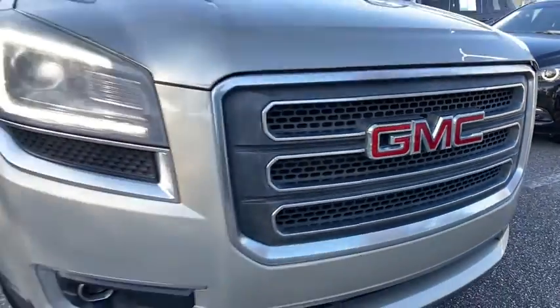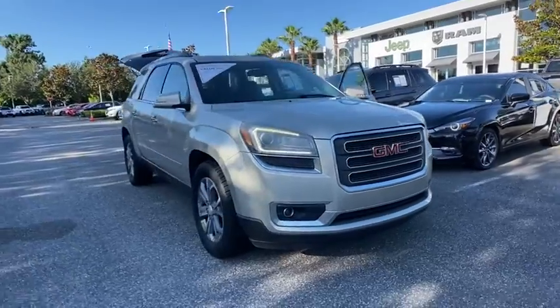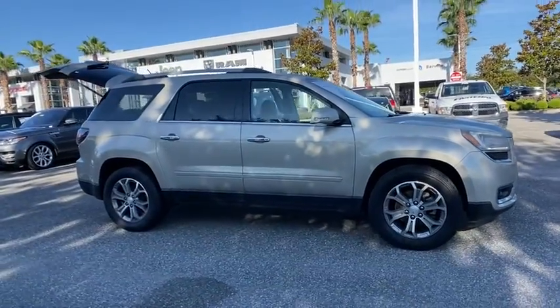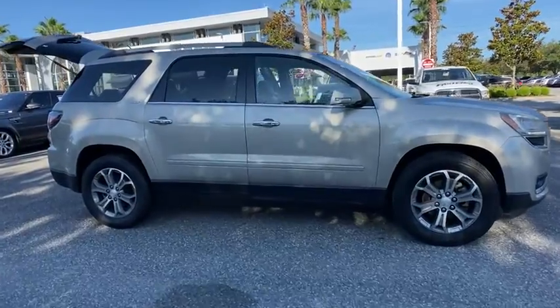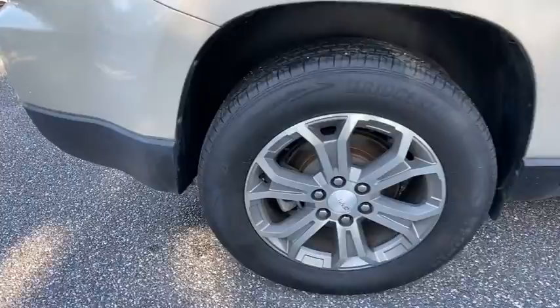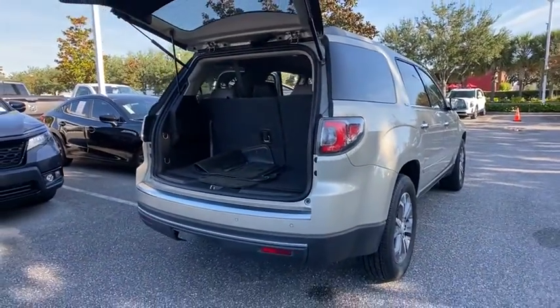Stop by and take a look at the 2015 GMC Acadia. The GMC Acadia is great capability coupled with exceptional safety, offering better highway fuel economy than any other passenger SUV, advanced technology and thoughtful ergonomics. The Acadia is a premium utility that rejects compromise.